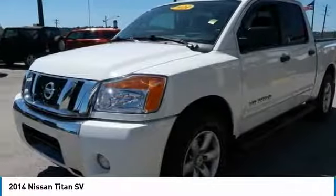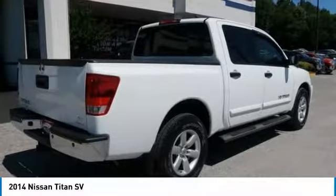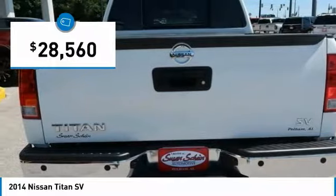But the benefits don't stop there. The massive interior cabin boasts a fold-up rear bench seat and a flat loading floor. When it comes to power and comfort, the Titan can't be beat and is priced below $30,000.